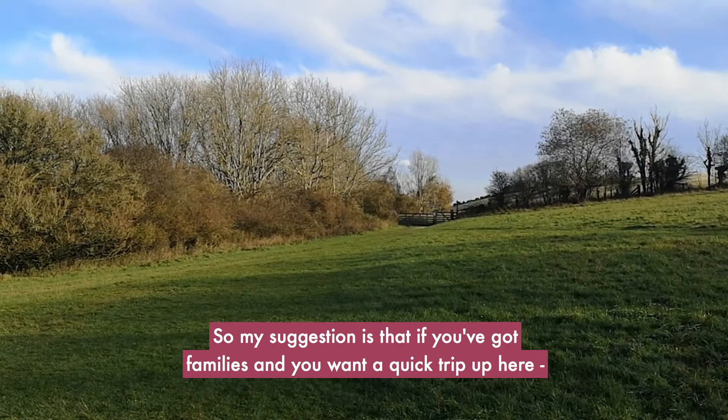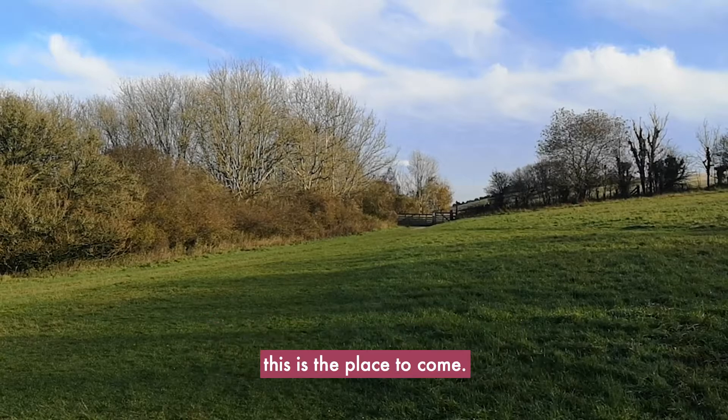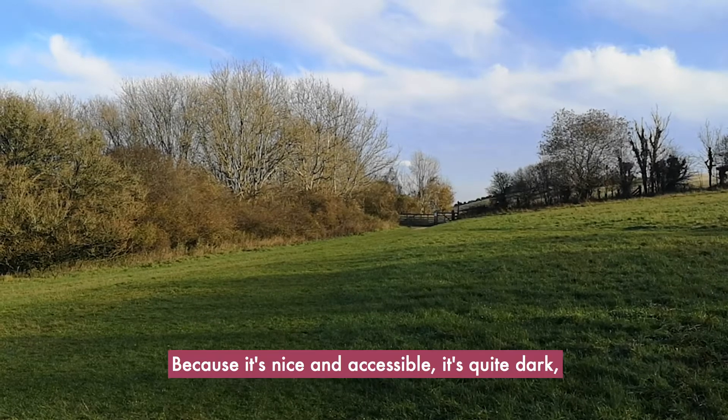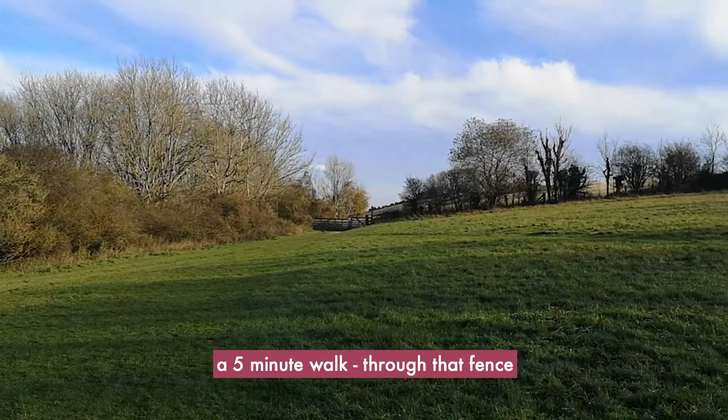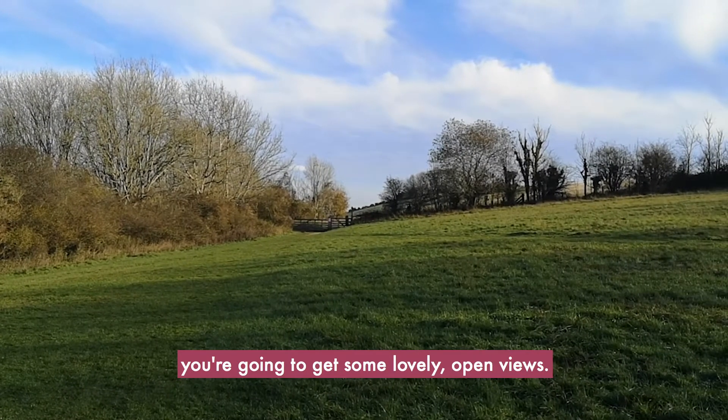So my little suggestion is if you've got families and want a quick trip up here, this is the place to come because it's nice and accessible, it's quite dark, and if you're just a little bit adventurous a five-minute walk through that fence you're going to get some lovely open views.